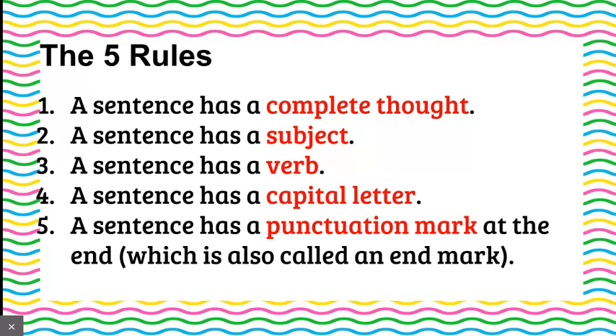So the five rules to make a complete sentence. A sentence is complete when it has these five things: a complete thought, a subject, and a verb. Add a capital letter and an end mark, also called a punctuation mark, and you have a sentence. Don't forget your jingle. We'll continue practicing that jingle in class.